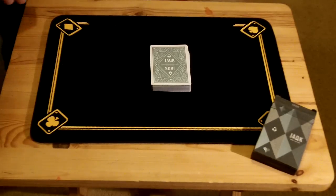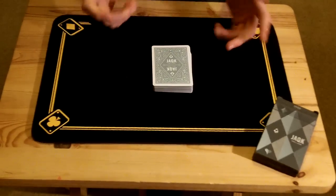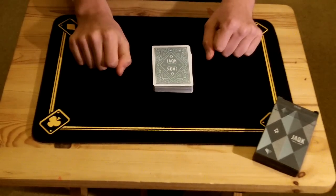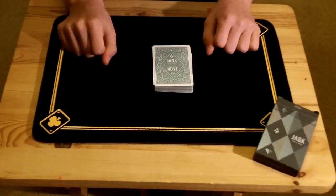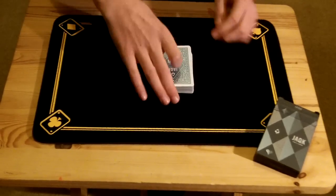Hey there guys, I'm back again today with another card trick. This is an effect which I believe is by Benjamin Earl, it's called Shades of Hofzinser, it's his take on Hofzinser's aces, or at least that's what I can tell from the title and from the actual effect itself. It is a very nice effect, I do enjoy performing it quite a lot.